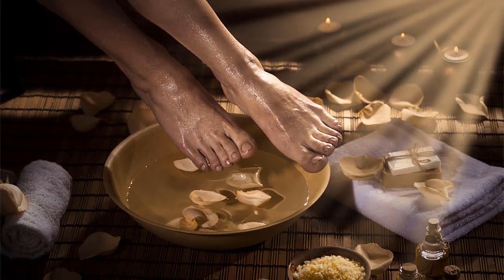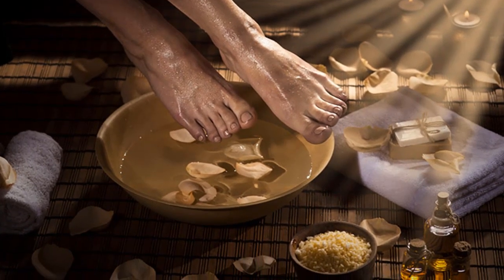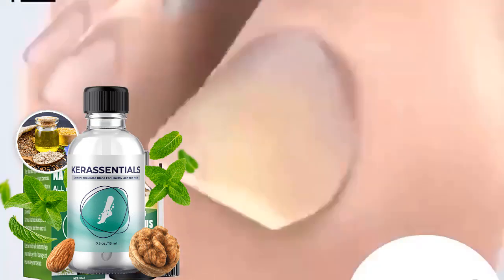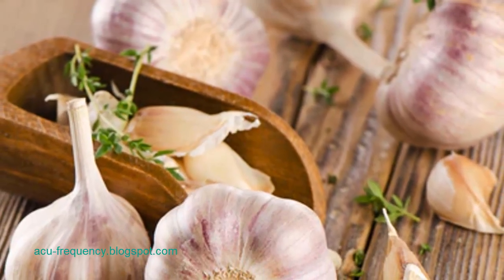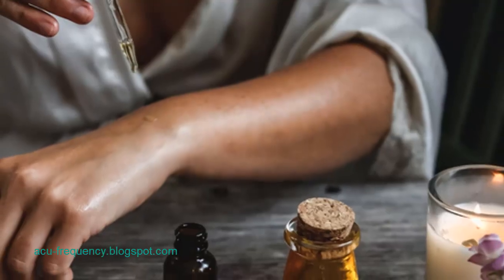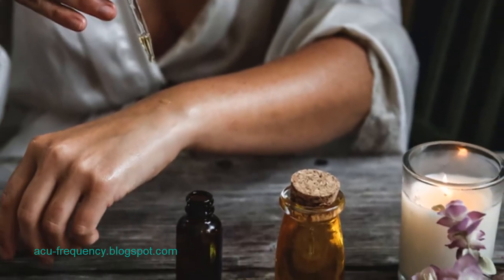Nails, being composed of keratin, play a crucial role in protecting the sensitive tips of our fingers and toes. However, they are not impervious to various challenges and can be affected by factors such as water exposure, harsh manicures, detergents, and even fungal and bacterial infections. Among the various nail issues, fungal infections caused by dermatophytes are particularly common and can lead to discolored, brittle, and painful nails.